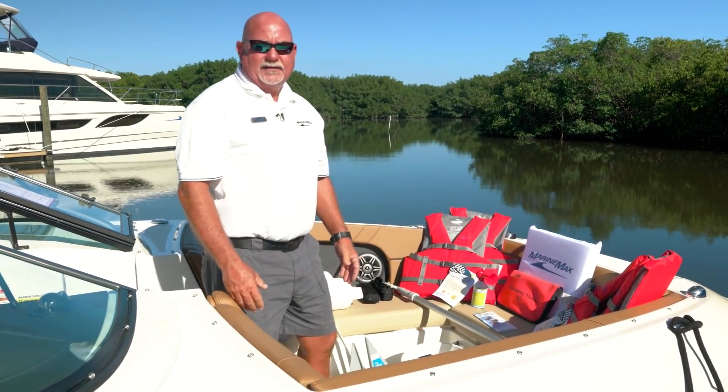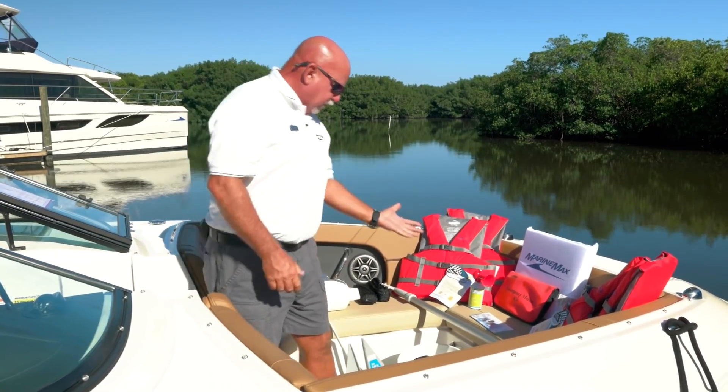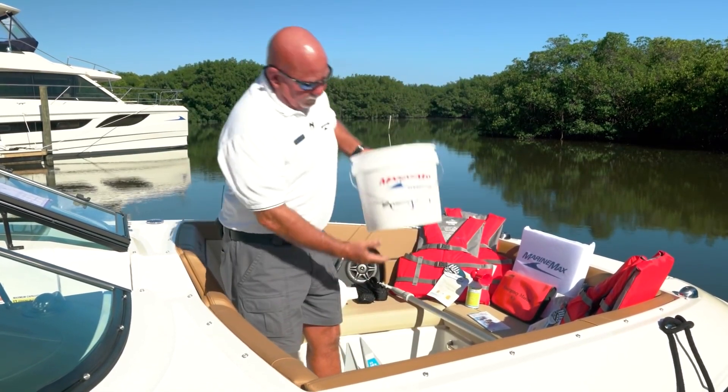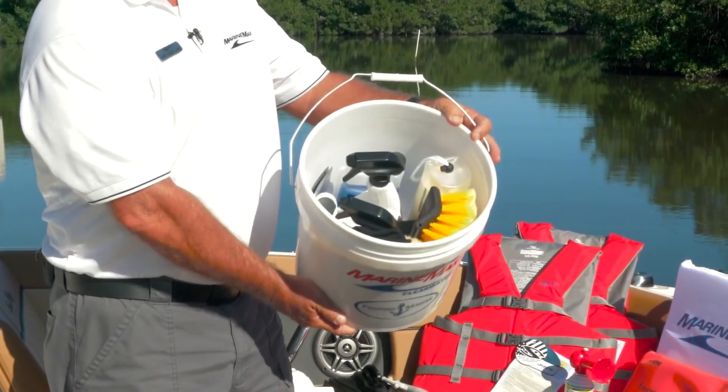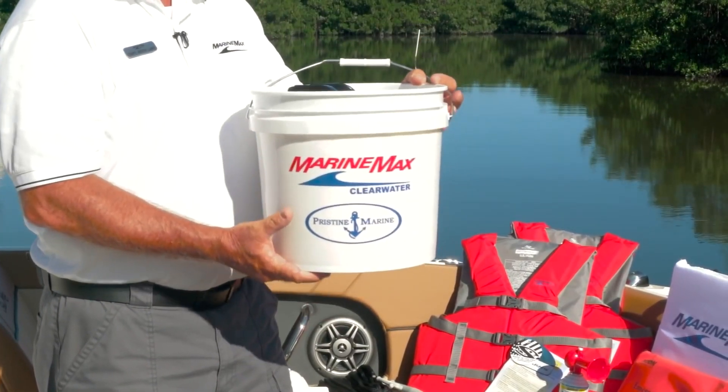You're going to have your dock lines. You'll have an anchor and a boat hook. It's even going to come with cleaning supplies so you'll be able to keep your boat nice and pristine.